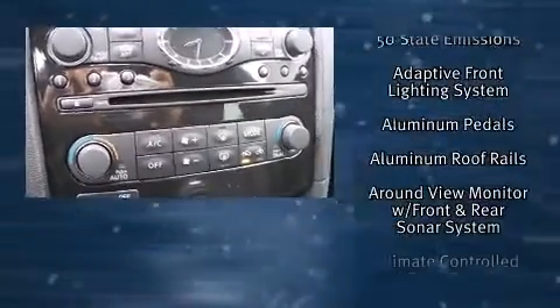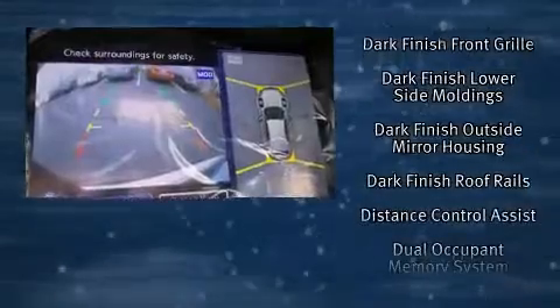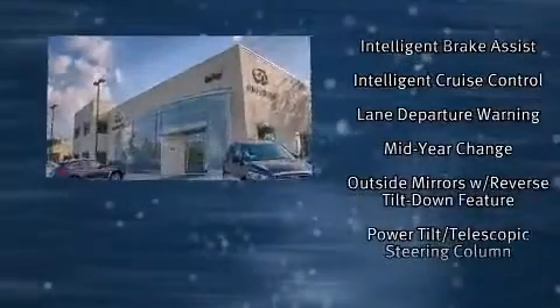Infiniti also prioritized safety and security with features such as head curtain airbags, front side impact airbags, traction control, anti-whiplash front head restraint, a security system, and four-wheel disc brakes with ABS.